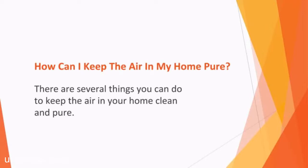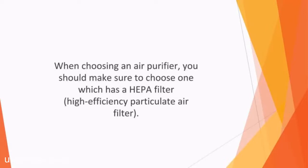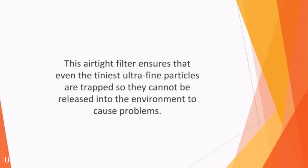How can I keep the air in my home pure? There are several things you can do to keep the air in your home clean and pure. One of the best is to invest in an air purifier — a device that consists of several filters as well as a fan to suck in the air and circulate it while capturing the particles and pollutants and pushing clean air back to the living space. When choosing an air purifier, you should make sure to choose one which has a HEPA filter, high efficiency particulate air filter. These capture particles of a range of sizes in a very fine multi-layered net made of fiberglass threads. You should choose an air purifier that is large enough to effectively clean the air in your space and which has a clean air delivery rate of over 350.